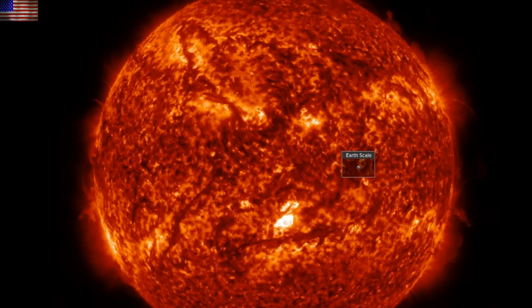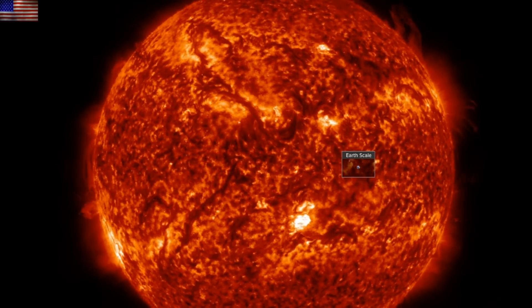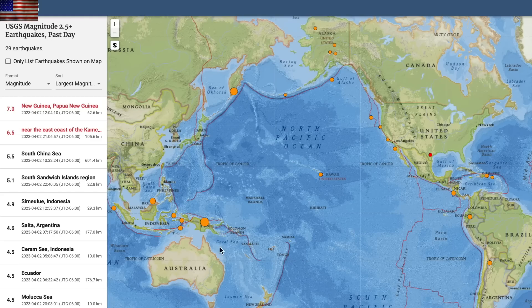Those are of considerable size and do pose more significant eruption threats. We'll have our eyes on those today. Seven-pointers struck Papua New Guinea in the Indonesian Oceanian Arc, followed by a 6.5 in Kamchatka. The first of those did cause notable infrastructure damage to homes and roads.